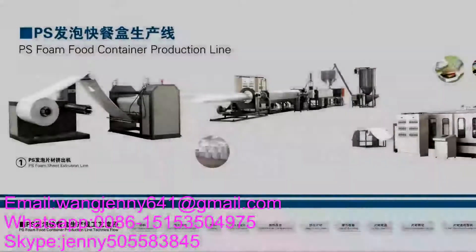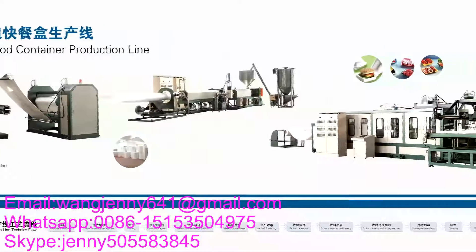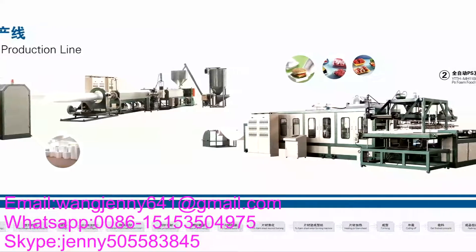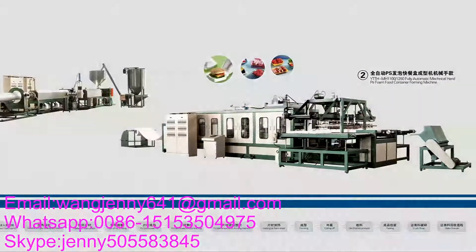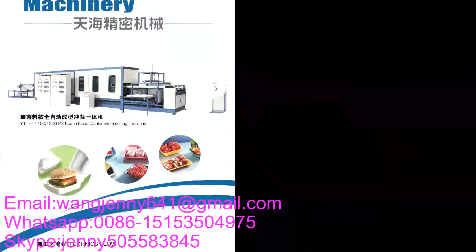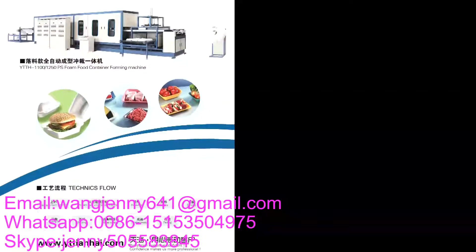The PS foam food container production line contains three machines: PS foam sheet extruder, fully automatic foaming machine, and recycling machine with crusher. The whole process of this production line is: mix the PS granule, go to extruder to make PS foam sheet; the curing foam sheet goes to the foaming machine to make containers; the scrap goes to the recycling machine to make PS granule; then the granule goes to the extruder again.